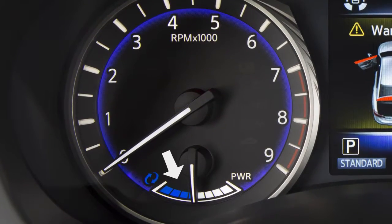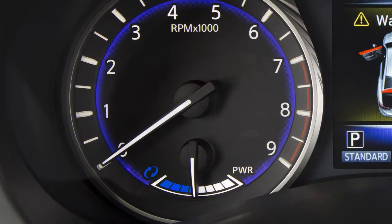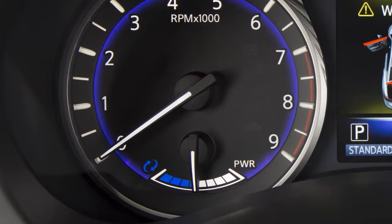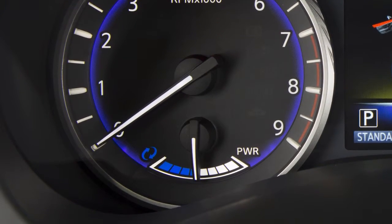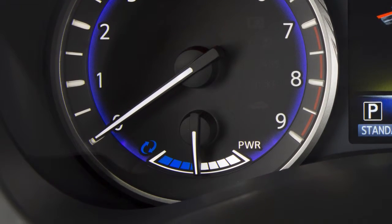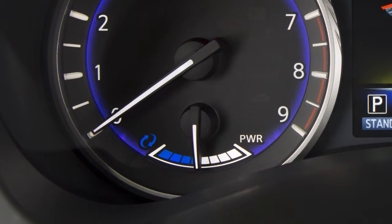When the gauge is in this range, the electric motor is generating power to recharge the lithium-ion battery. When the gauge is in this range, the electric motor is powering the drive wheels and the lithium-ion battery is discharging.